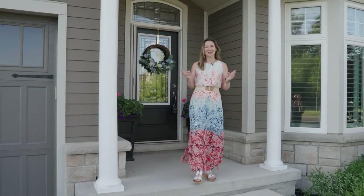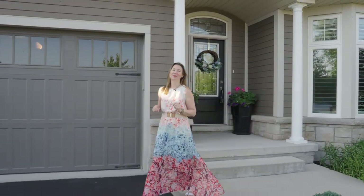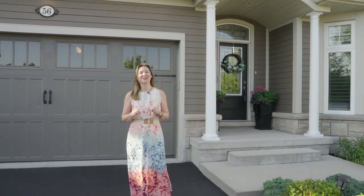This house is in the best location in the community because it is literally right across the street from the Algonquin Clubhouse. Check out the next video for a tour.